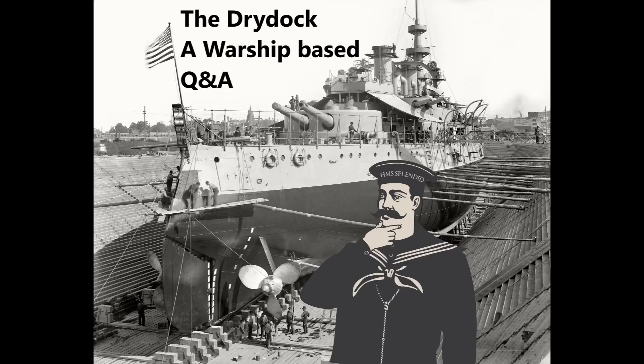Hello everybody and welcome to the Drydock episode 207. This week the questions are taken from guide 252, that's the guide on the French ship Henri IV, and the Wednesday video on the Battle of the Falkland Islands in World War I.